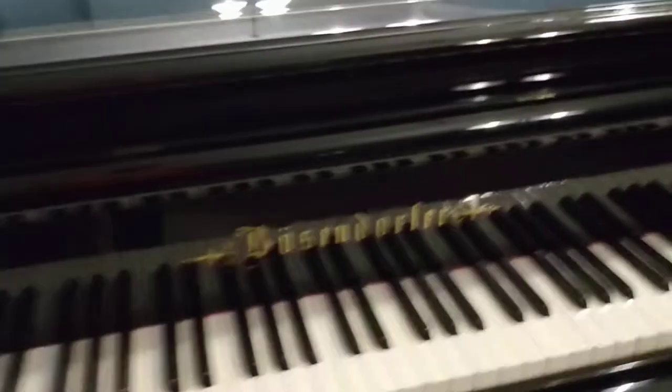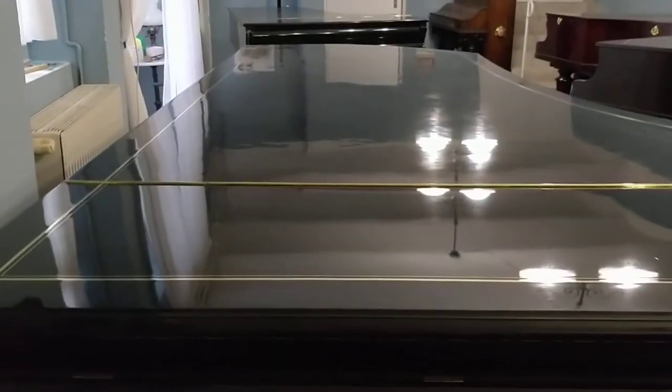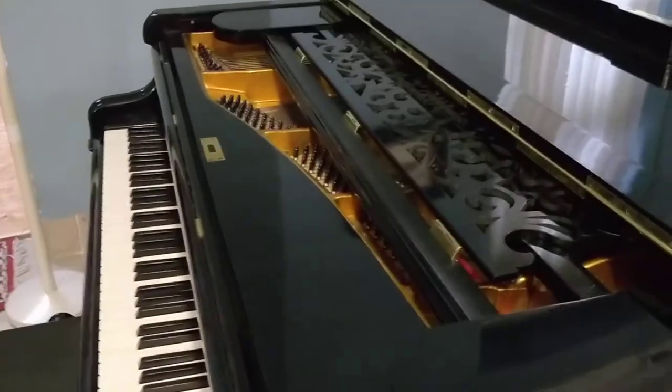So, why am I here? I'm here because of this beauty. This is an 1890 Bösendorfer concert grand — two meters and 80 centimeters. And I have decided to have a little practice session on this piano today.